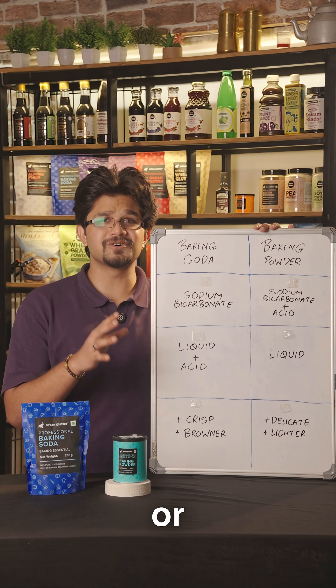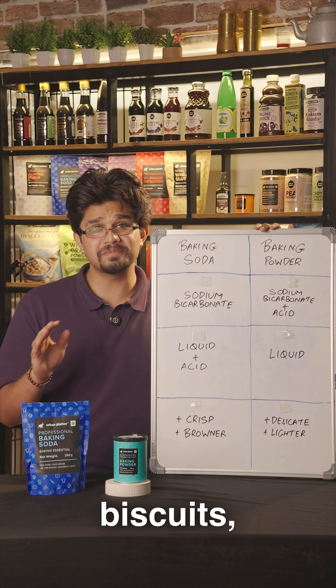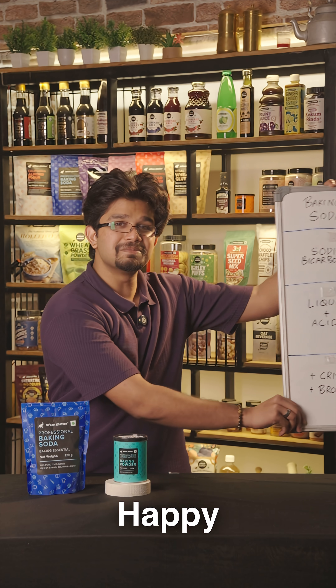So if you're making cakes or muffins, choose baking powder. And for golden brown, chunky cookies or biscuits, baking soda is the answer. Happy baking!